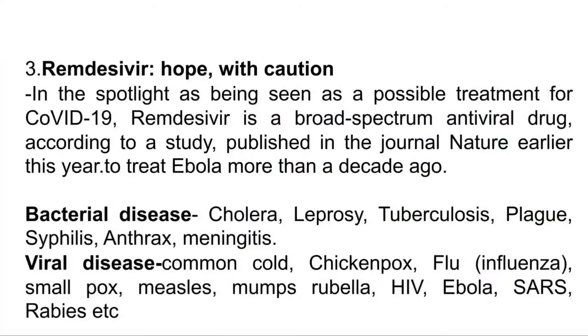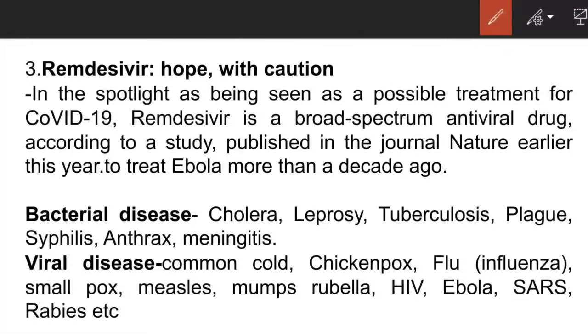The next article is Remdesivir. This is a new medicine which is thought to be a possible treatment for COVID-19. It is a broad-spectrum antiviral drug. Antiviral drugs are those drugs which are given to treat viral diseases.